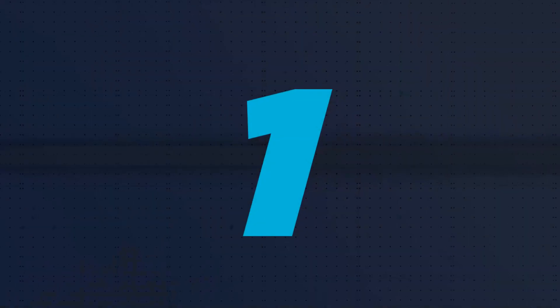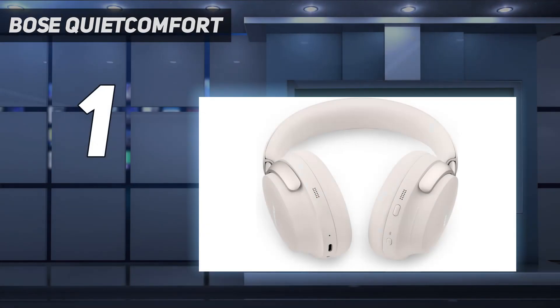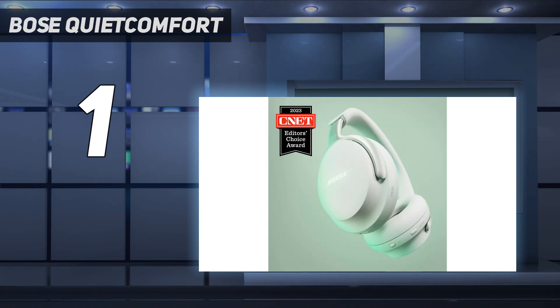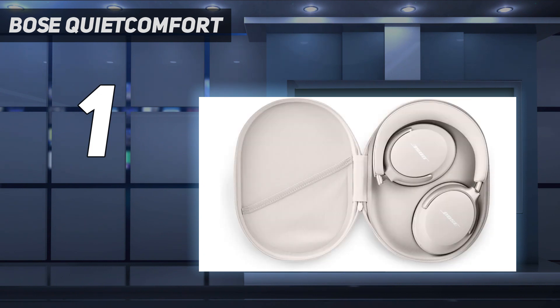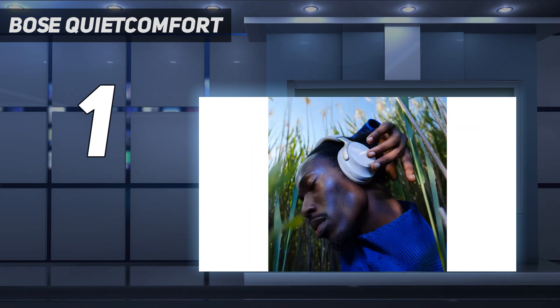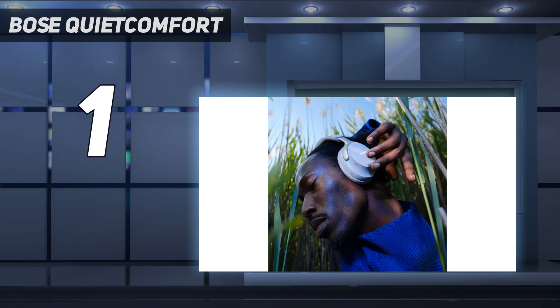And number 1: the Bose QuietComfort Ultra. The Bose QuietComfort Ultra headphone is the latest noise-canceling headphone released by Bose on September 14, 2023, and is hands down one of the loudest and most powerful headphones we have tested in terms of volume and bass output. The new Bose QuietComfort Ultra headphones are extremely comfortable to wear and deliver a ton of volume with up to 24 hours of battery life. They also come equipped with Bose's spatial audio technology, which gives audio performance a lifelike 3D feel, making them extremely good for watching movies and cinematic sequences.